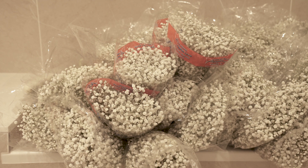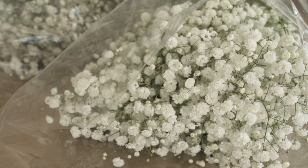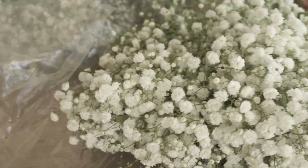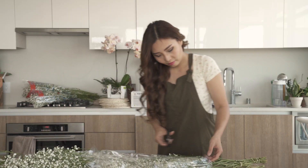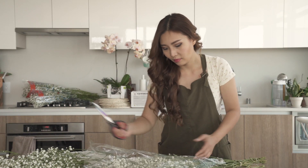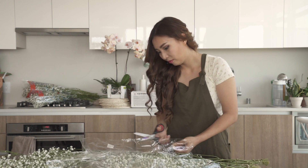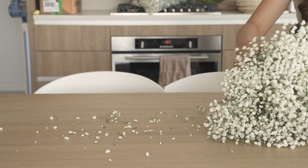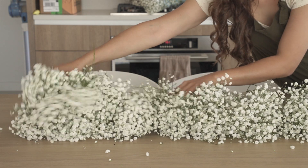I've always wanted to create a whimsical floral installation like the ones you see on Pinterest, so I figured why not do it for my own wedding. While out shopping for the right flowers, I felt a bit paralyzed by the sheer amount of options there were. The flower district seemed to have a wider selection than a botanical garden, and they were all equally gorgeous.